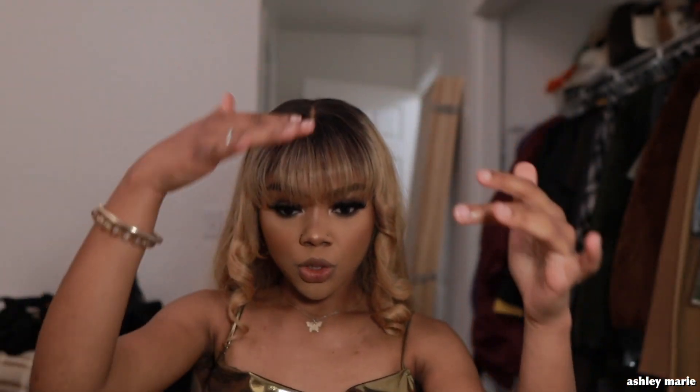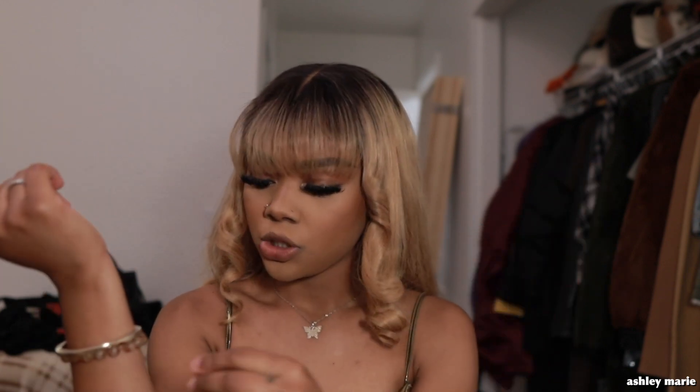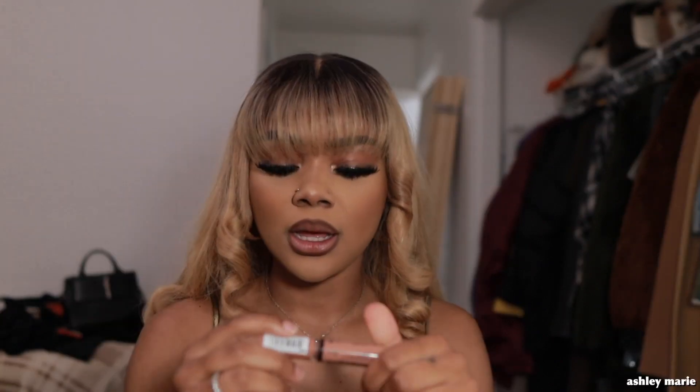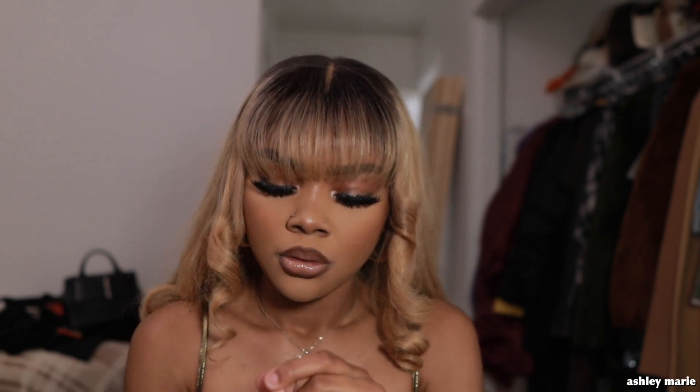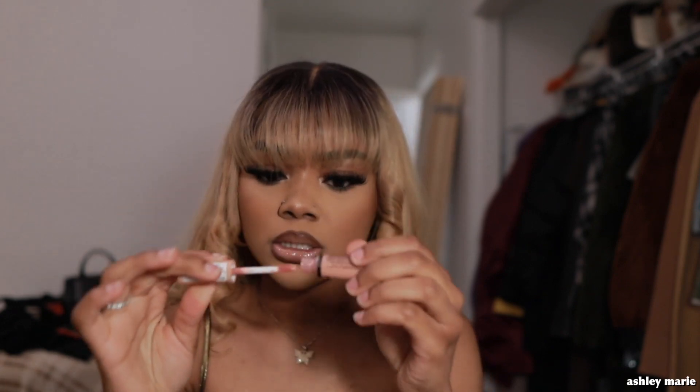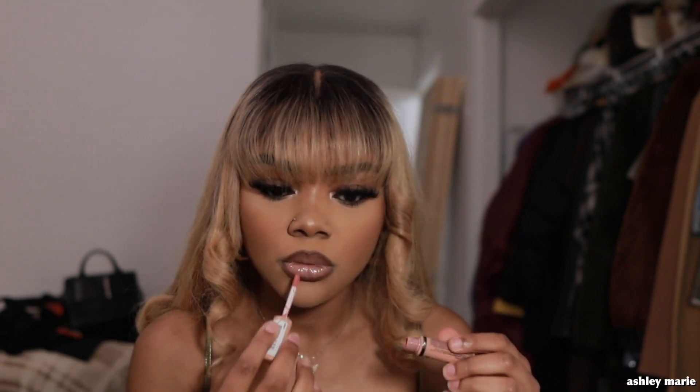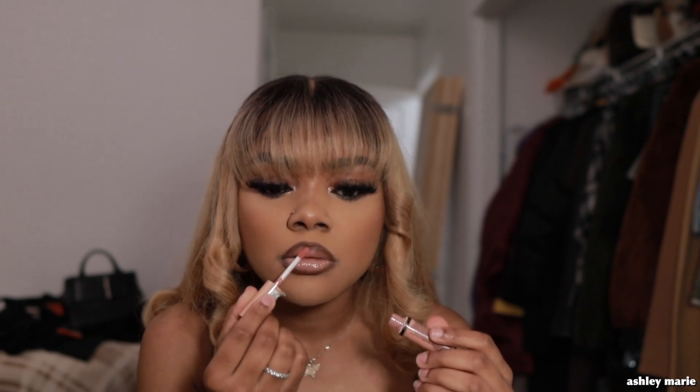I put on my dress and heels and fixed my bangs by going over them with a pressing comb, then recurling with the flat irons. Now I'm doing my lip combo — starting with NYX lip liner in Espresso. Moisturize your lips before you do this! Then I'm adding some Maybelline and topping it with NYX Butter Gloss in Fortune Cookie to brighten it up, finished with some clear gloss.